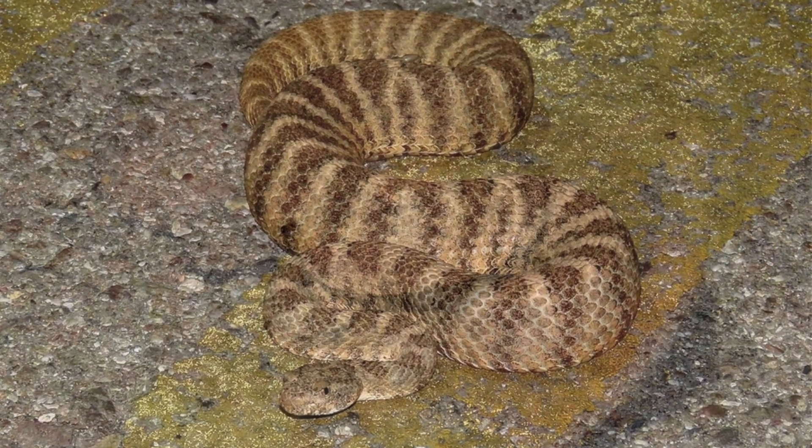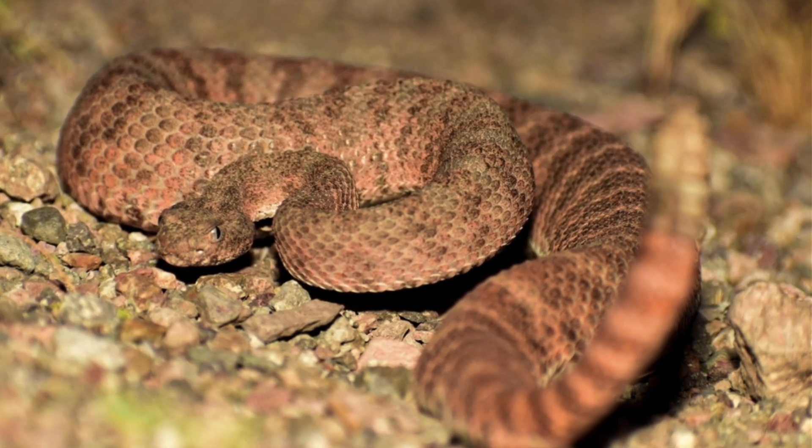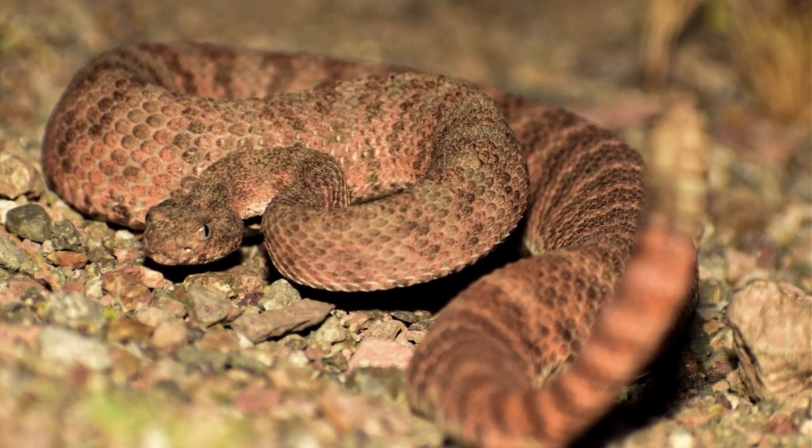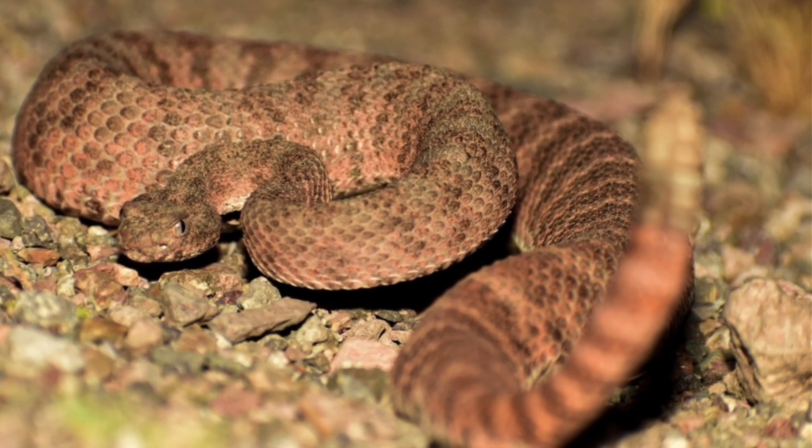Tiger rattlesnakes will actively hunt and have been observed exhibiting active foraging behavior during cooler nighttime hours. They are also known for their unusually high site fidelity, often returning to the same retreat sites year after year.